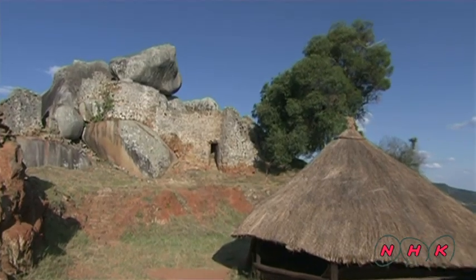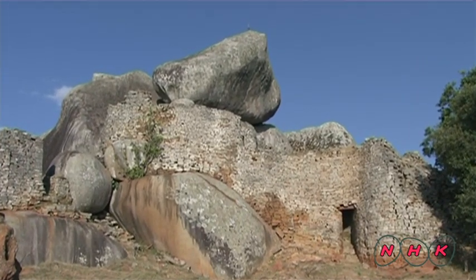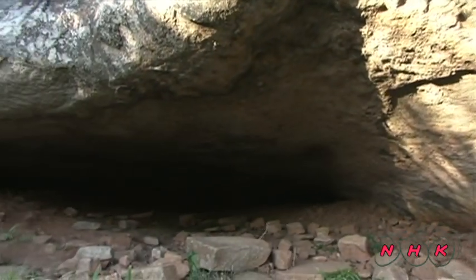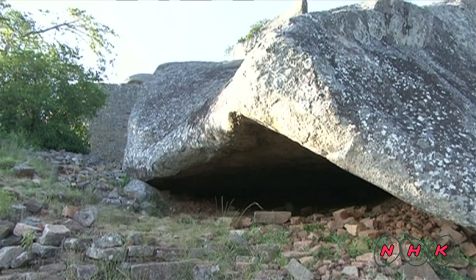The site had ritual sites and cemeteries, and was also one of the important places in the kingdom. A shout from here would have echoed right to the bottom of the hill, making it useful for passing on messages.